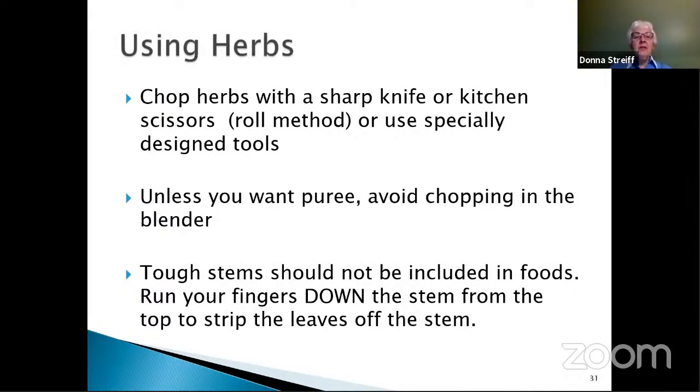Using herbs: you can chop herbs with a sharp knife or kitchen scissors using the roll method, or buy specially designed tools for chopping herbs. The roll method: place several leaves on top of each other, roll them up, and slice across the roll like you're slicing refrigerator cookies or cinnamon rolls — that way you're slicing a whole bunch of leaves at once. Generally, don't put herbs in blenders because they usually turn into puree before they get chopped. Tough stems should not be included in foods. To get leaves off the stem, run your fingers down the stem from the top to the bottom — this strips the leaves off quite easily.